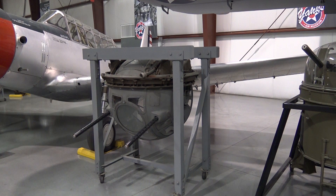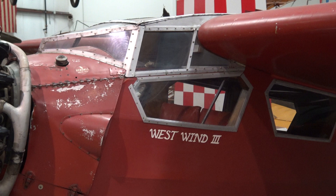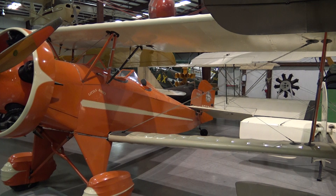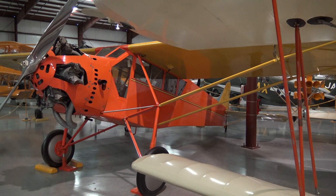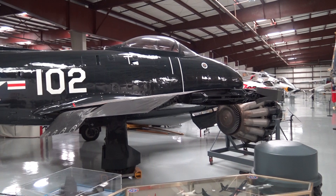Even turrets are displayed — in a similar color, Curtis Robin. We're in the next hangar now.